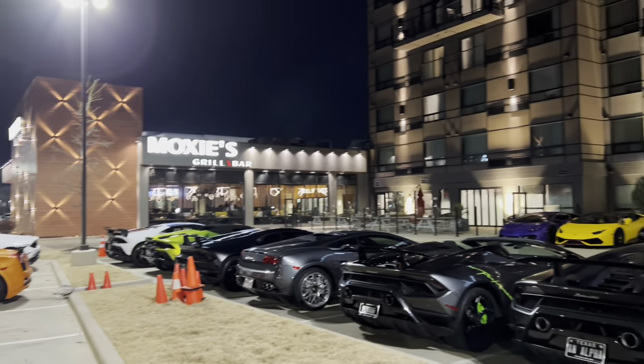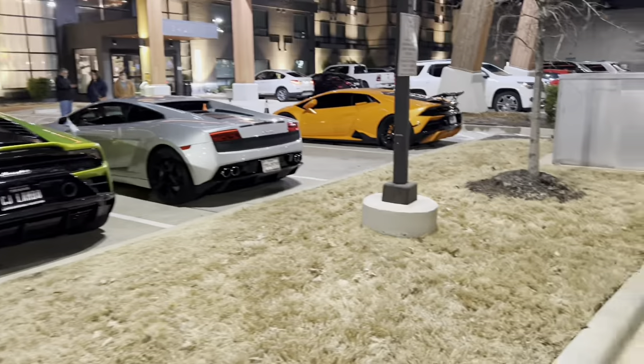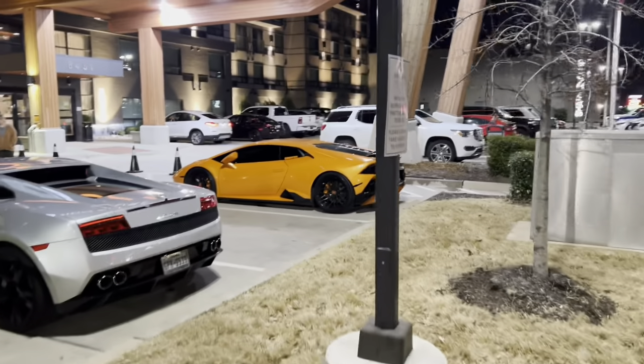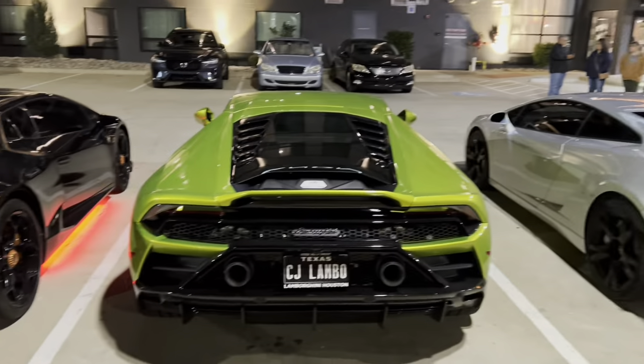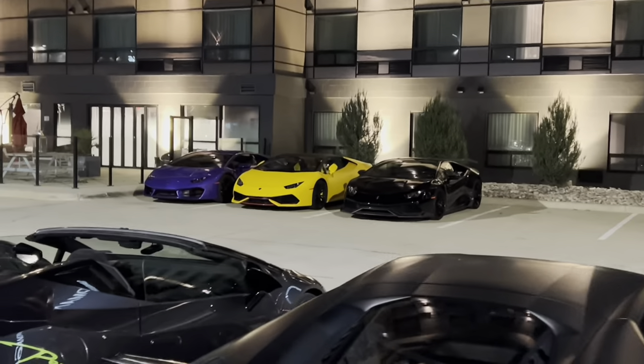So the Lambo crew has pulled up to Moxie's here. You can see there are just sports cars upon sports cars here. We can start from this end and kind of go around. Of course, got a Huracan over there. Gallardo. An Evo right here. Performante. Performante. Performante. Spider. We got three Huracans over there.